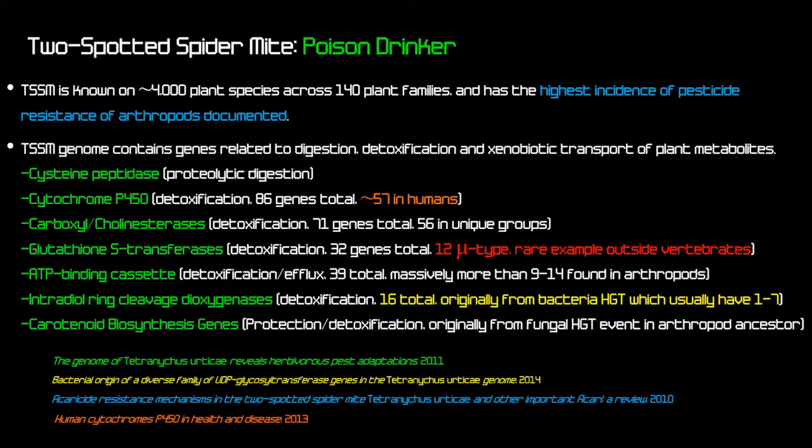One of my favorite research reports is 'Plant-Herbivore Interactions: The Case of an Extreme Generalist, the Two-Spot Spider Mite,' published in 2017 — I call it 'the poison drinker.' T. urticae is documented on 4,000 plant species across 140 plant families and has the highest incidence of pesticide resistance among documented arthropods, including pesticides you'd want to use in cannabis.